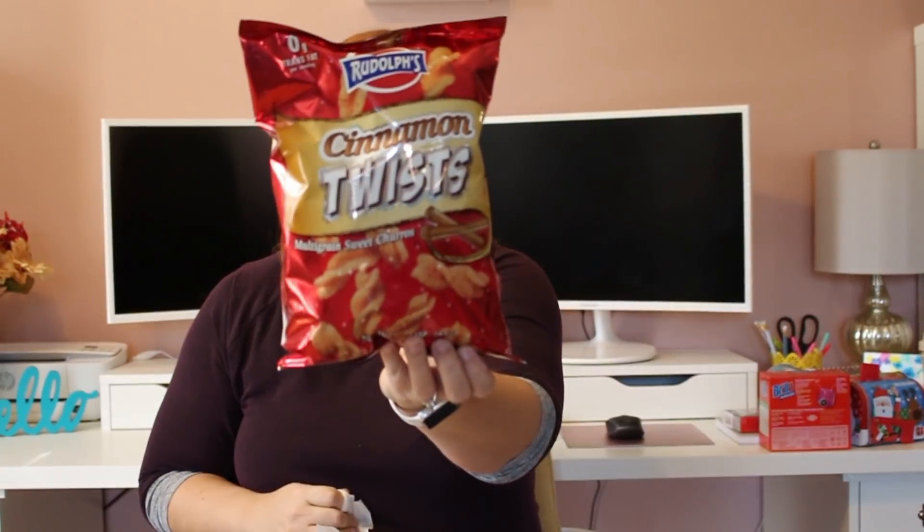I got some Christmas ribbon. I got a tray at Ikea earlier this year and I've been putting matching ribbon through it for each holiday. I have Halloween ribbon in there right now and I picked this one up for December. I also found some food I've never seen before — cinnamon twist multigrain sweet churros. They expire January 5th, so I'm going to hide these for a little while. They look so yummy.